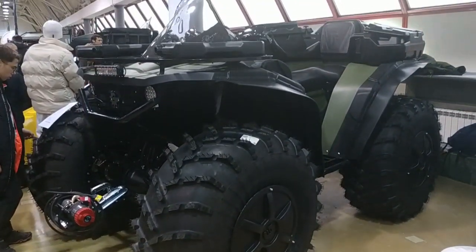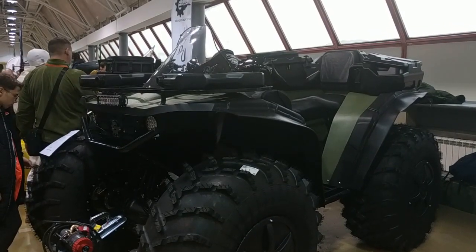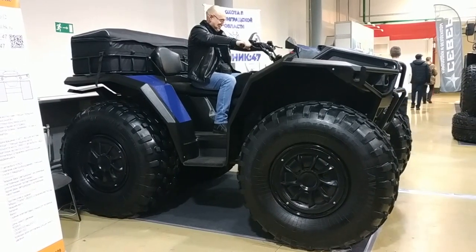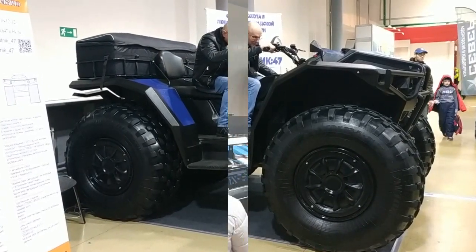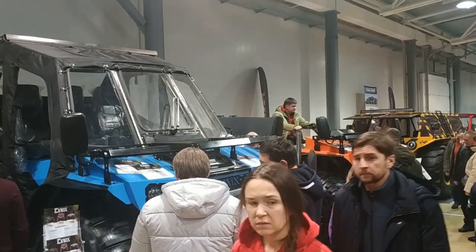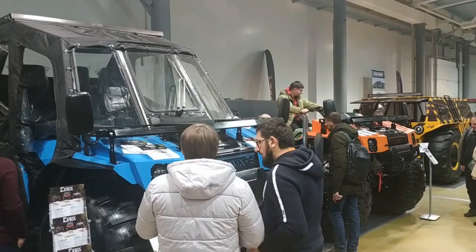Another class of off-road vehicles is being actively formed in Russia. They are similar to classic ATVs but noticeably larger and heavier. In recent years, the number of such monster ATVs has been actively growing, as has the number of companies producing them. Such a giant ATV is usually equipped with an engine and axles from an SUV, weighs more than a ton, and is able to carry three or more people — and even tow a heavy trailer.